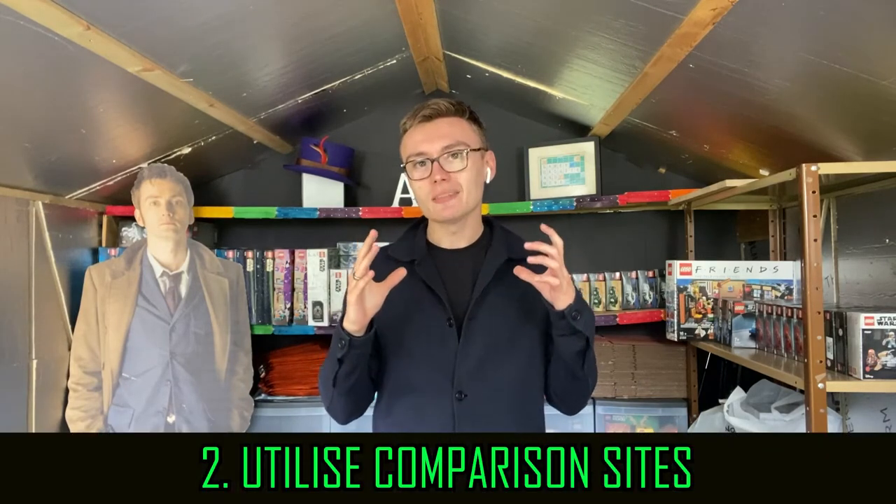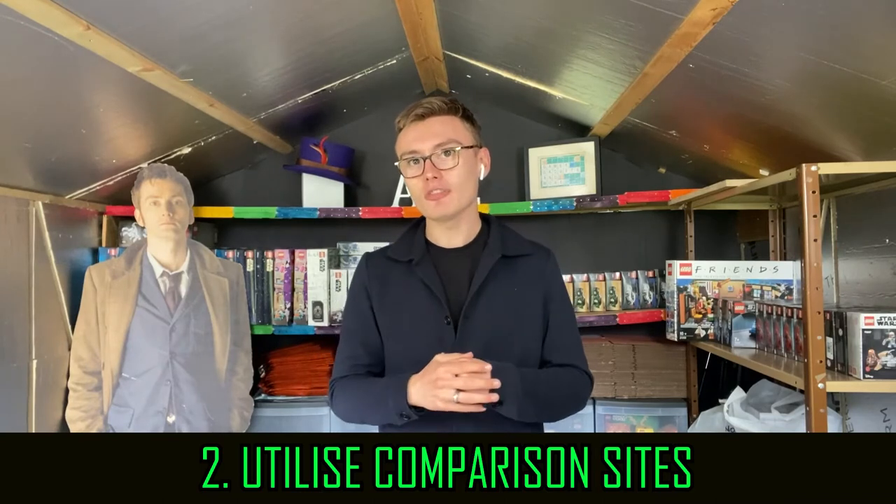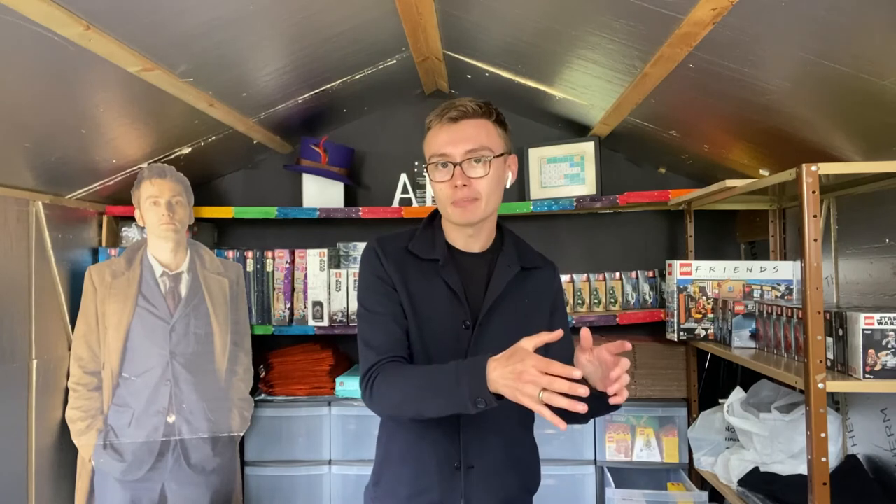Number two is utilise comparison sites. I don't mean eBay or Amazon — we'll get onto those later. I mean sites like Google Shopping. There's also a great app called Price Buy that compares loads of different shops and shows you discounts when they pop up. You can go on there, go through and buy Lego from the cheapest shops at the time. You can type in any set number on Price Buy or Google Shopping and utilise the comparison for deals.